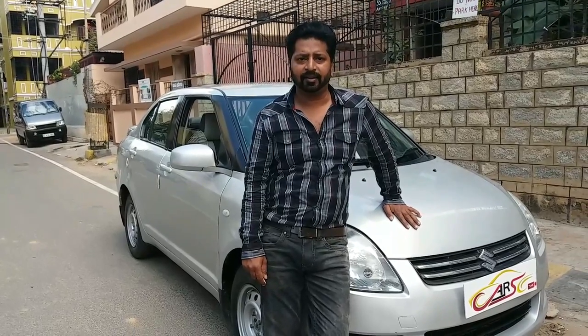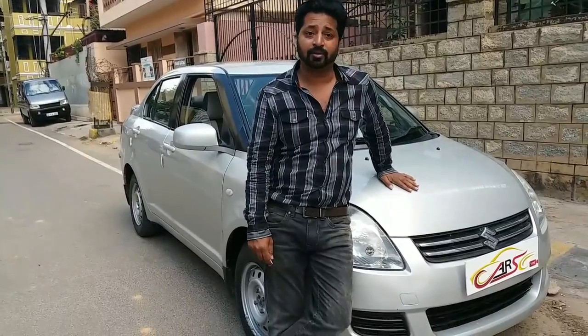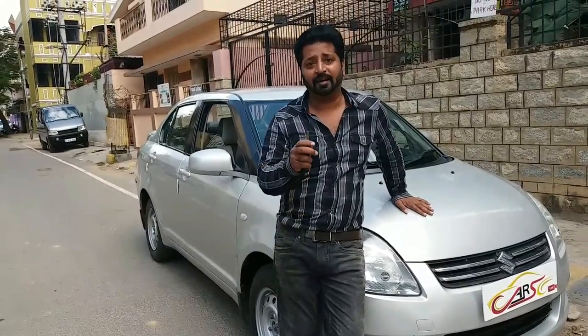Good afternoon guys, welcome to Cars Live. This is Shiraz here. Today I have for you the 3rd deal — a 2008 Maruti Swift Desire. It is the LXI petrol variant, it is the 2nd owner and has 3rd party insurance. This has run about 55,000 km so far. The overall condition of the car is absolutely good, fantastic. During the entire video I will take you through the entire details of the car — mechanical issues, any body line, dents, accident history, mechanical repairs, interiors, and exterior.